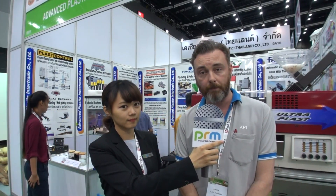My name is Steve and I'm General Sales Manager for API, which is Advanced Plastic Intertrade. We are a Thai-German company based in Samut Prakarn, just outside of Bangkok, Thailand. We basically sell domestically with our range of equipment mainly from Europe, but also from Taiwan and China as well.